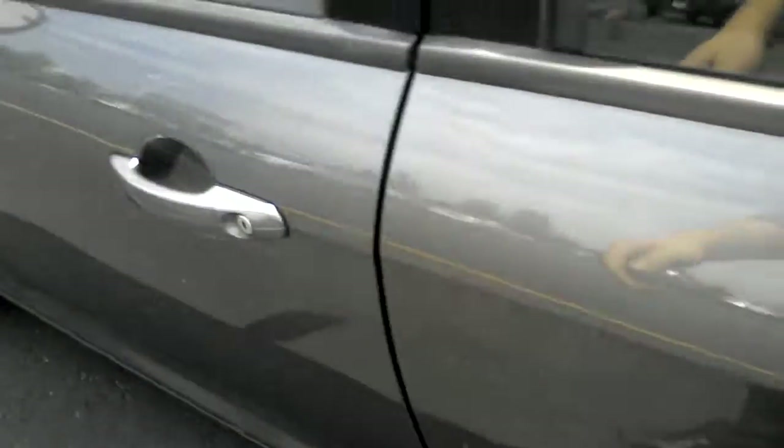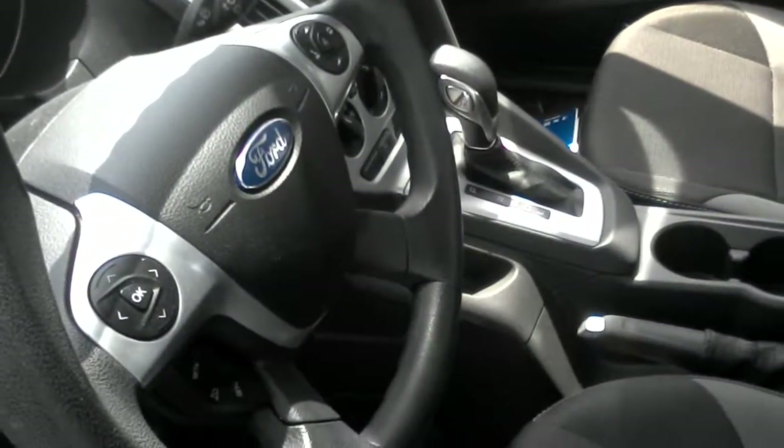I'll show you the back. Nice clean interior here, all cloth. Nice magnetic color on the outside. Power locks and windows here on the inside. Cruise control. It's going to be an automatic. AC works good.